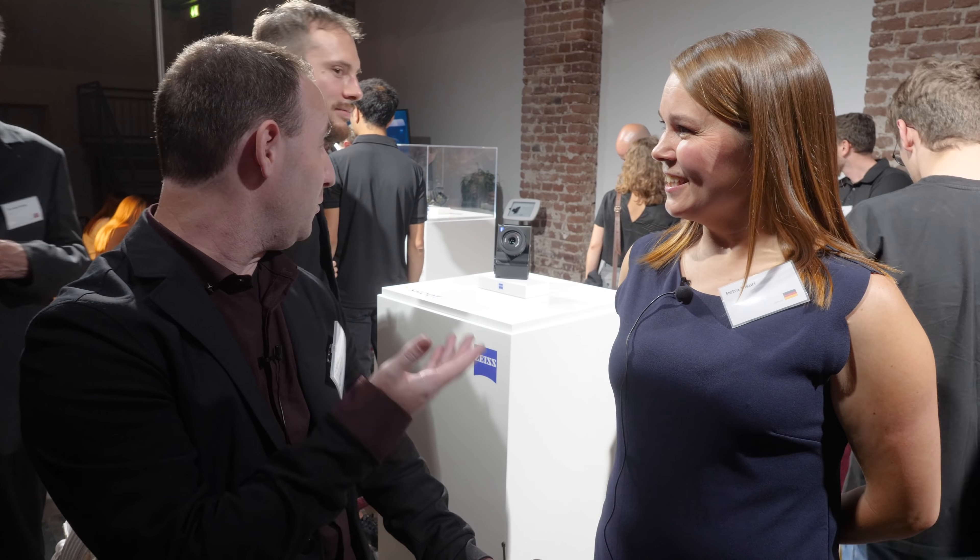We're here at an event after Fotokina 2018. I'm standing where Zeiss is, and it has been a very interesting event. I'm here with Petra. Hello Petra. Hi, nice to meet you. And you introduced a very interesting product today at the event, so what can you tell us about it?